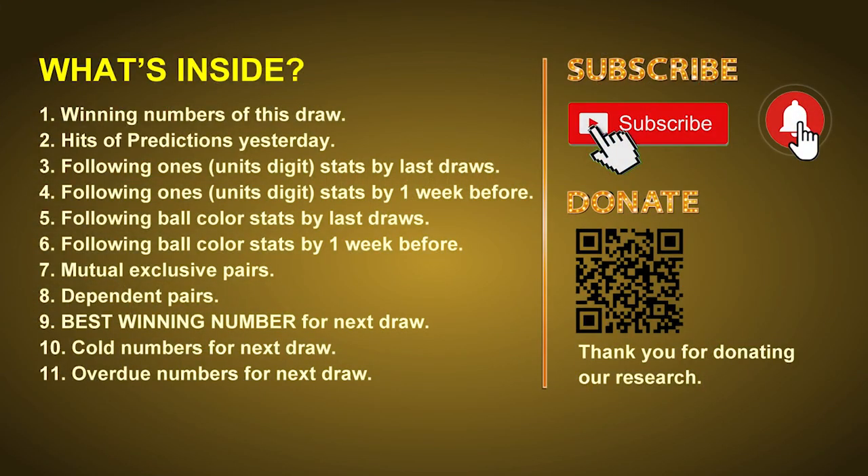Good afternoon my friends, welcome to UK 49's Lunchtime Club. Here we share statistics and probability of UK 49's lunchtime winning numbers and maybe give you some inspiration for numbers of next draw. Please like, share and subscribe our channel if you like it and don't hesitate to leave us comments. Thank you.